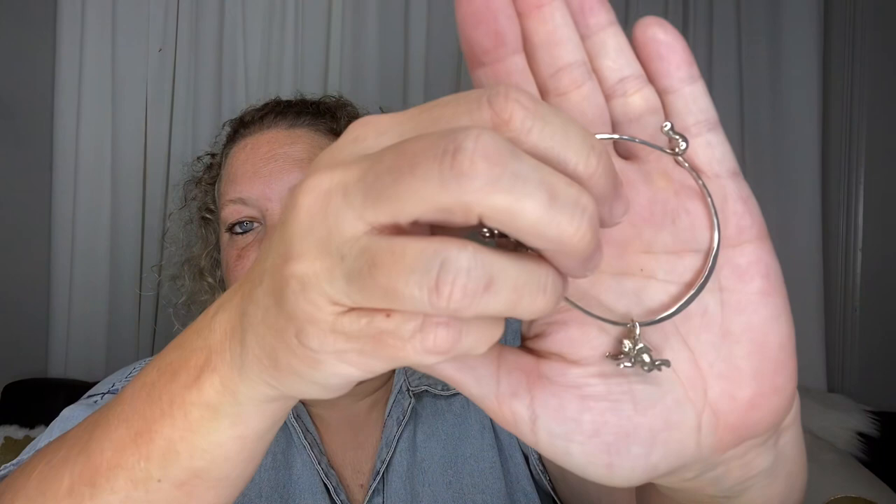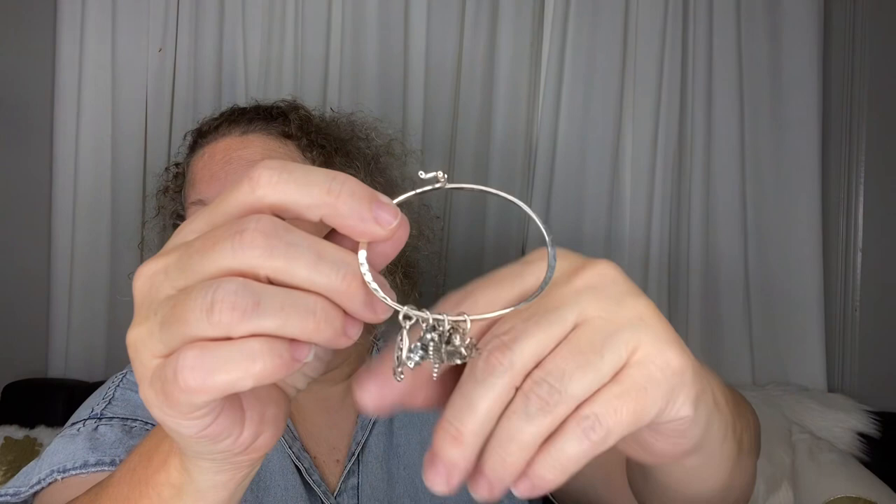The Goodwill bracelet had two retired charms on it that I took off — one is an angel and another one. You have to get new jump rings put on them. Jump ring replacements are $5 each, so I had them taken off in January. When I went to put them on another bracelet they wouldn't fit, so I took the bracelet and two charms back to James Avery and they put larger jump rings on. Today when I picked it up I was able to easily slip those on.